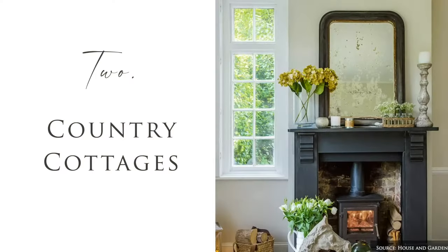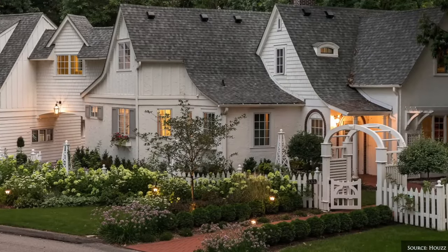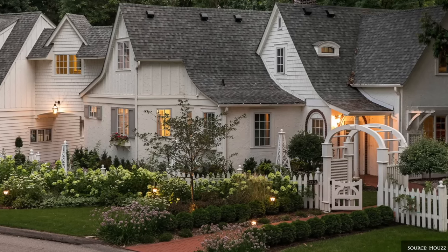Country style cottages celebrate natural materials, whimsical accents, vintage and antique furniture pieces, flea market finds and time-worn fabrics.